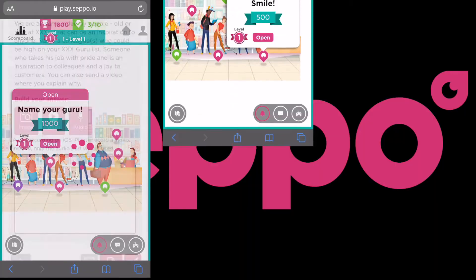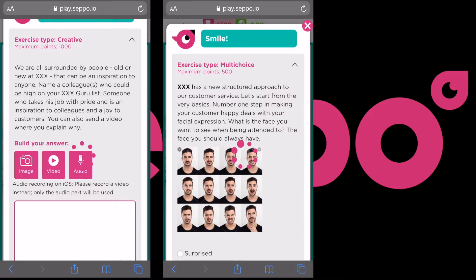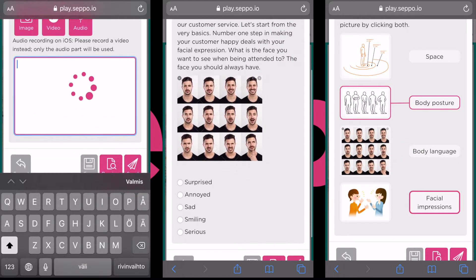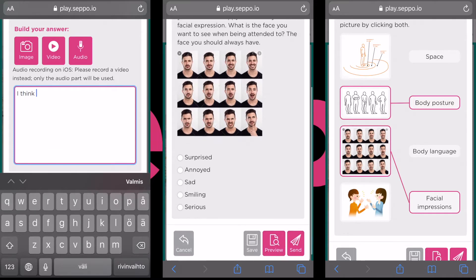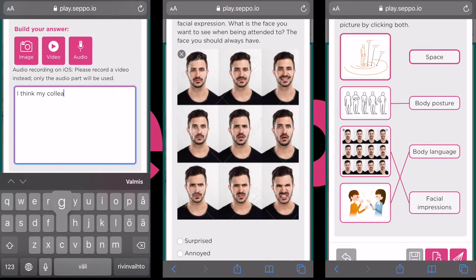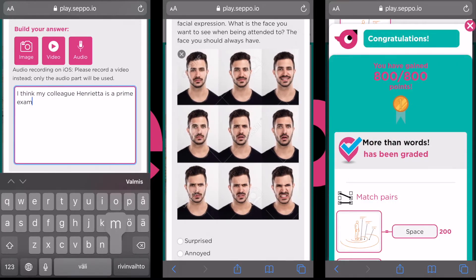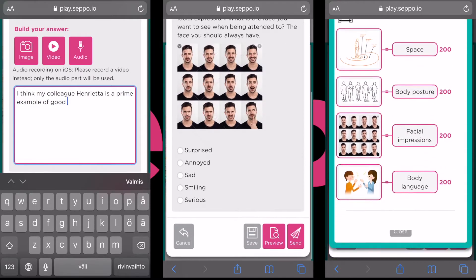In this game template, the trainee is introduced to the core skills of good customer service. These skills include proper etiquette when addressing the customer, knowledge of how body language can affect communication, as well as basic skills such as what to do in different roles.